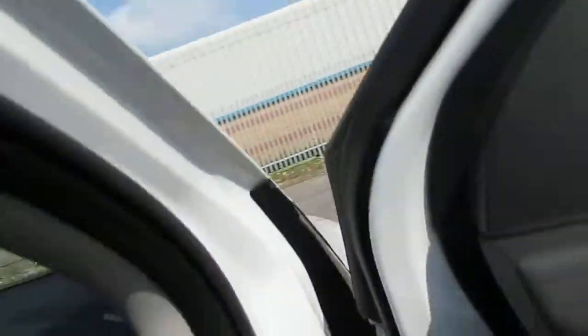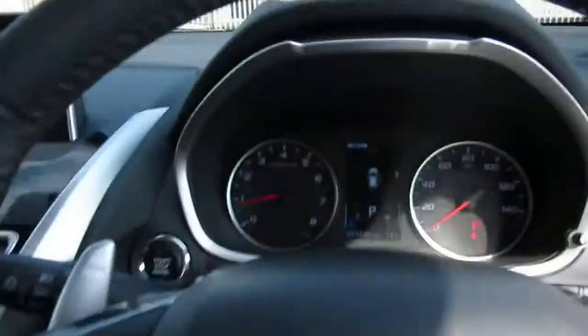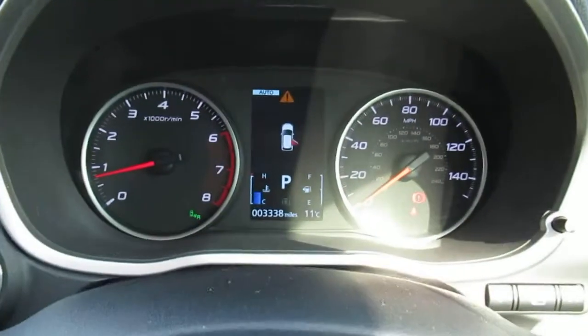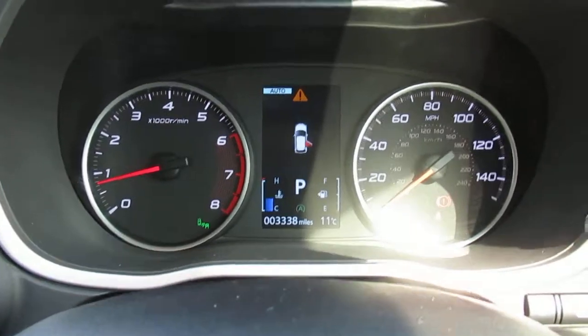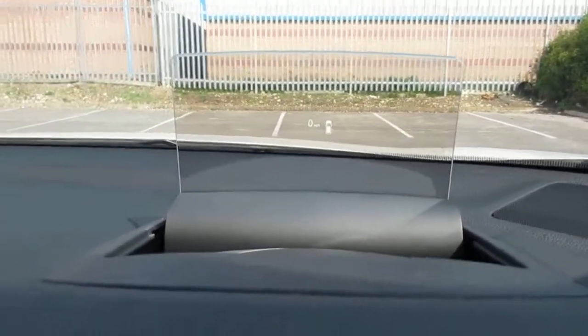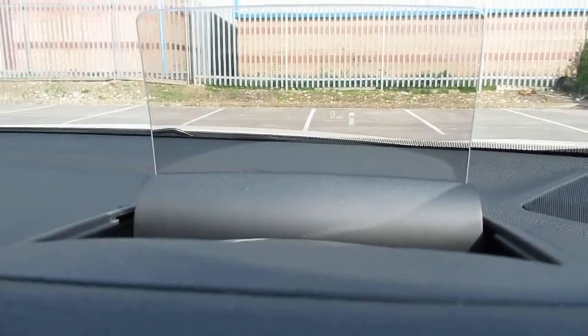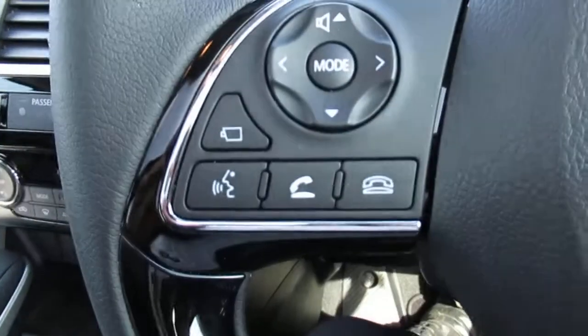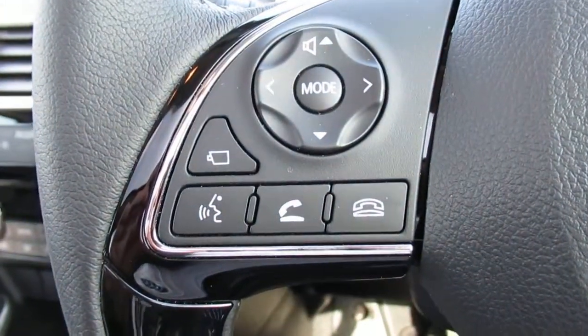As we enter the front of the car we have the display. We also have a pop-up mileage display — it's quite hard to see but it shows the mileage. We have voice recognition and telephone control.